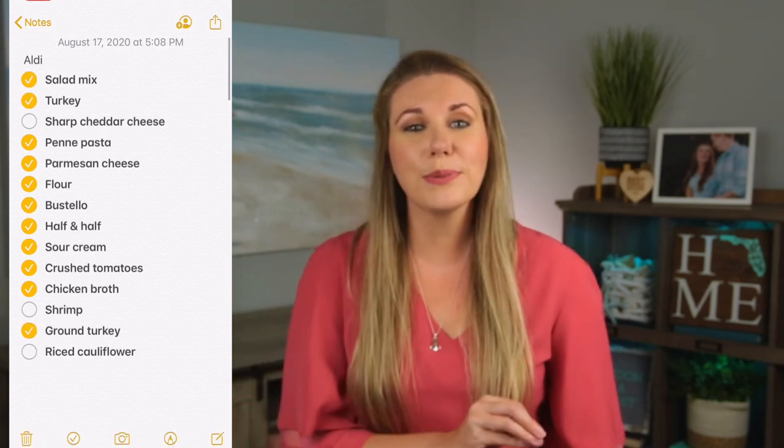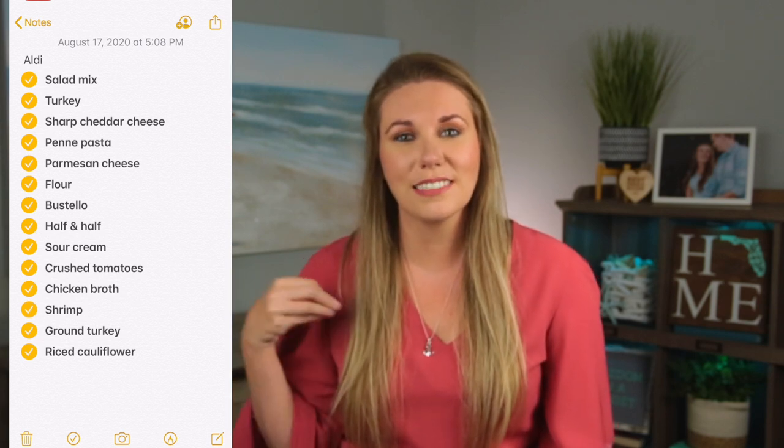For instance, this week I ran out of Bustelo — I add a scoop of Bustelo and a couple scoops of coffee because I like it strong. I ran out of penne pasta, so I added that too. As I'm going through the grocery store, I check off the items. If they don't have something, it stays unchecked and moves to next week's list. Having an active shopping list helps make sure you're not forgetting items, not making extra trips to the store, and not picking up impulse purchases.